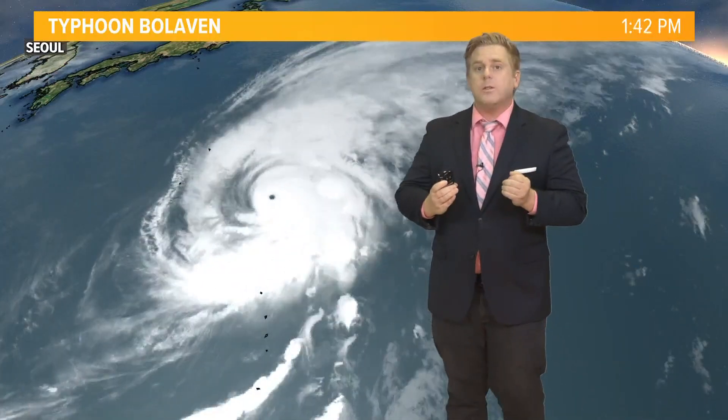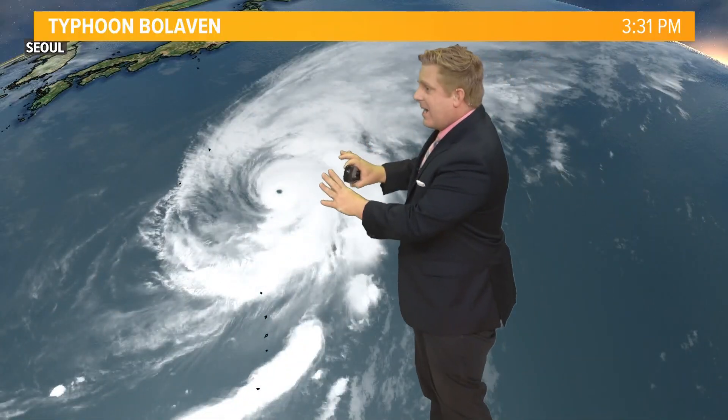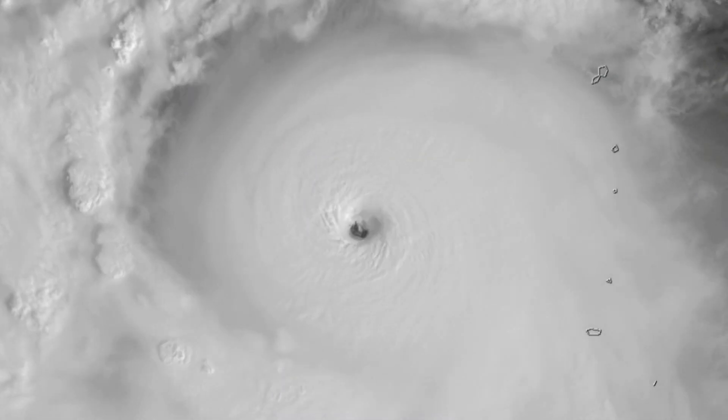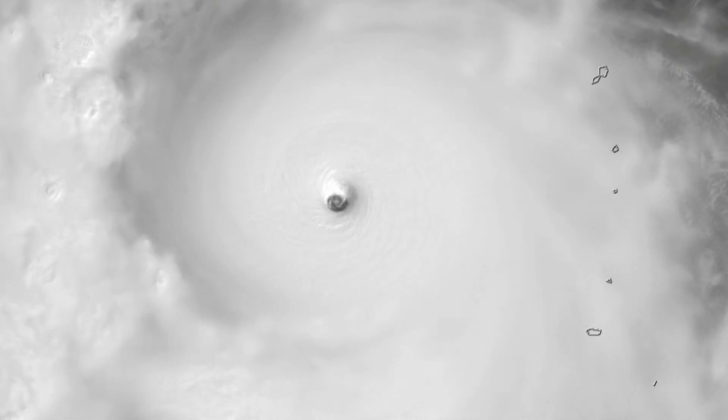I want to talk about a super typhoon, fluid dynamics, and how that relates to a cold snap we will see here on the First Coast heading into next week. This is Typhoon Bulvin. It peaked as a category 5 super typhoon in the western Pacific. Now remember, typhoons are simply hurricanes west of the international dateline.